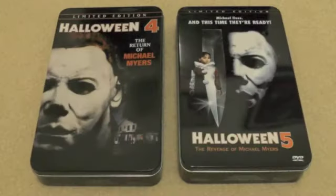Hey viewers and friends, Andrew back again and welcome to another episode of Michael Myers Mondays. Today we're going to be taking a quick look at the Anchor Bay limited edition tins of Halloween 4 and Halloween 5. I'm sure most of you have seen these before — I know some of you own them in your personal collections — but they are two really nice editions that I really enjoy, so I thought we'd take a quick look at them.